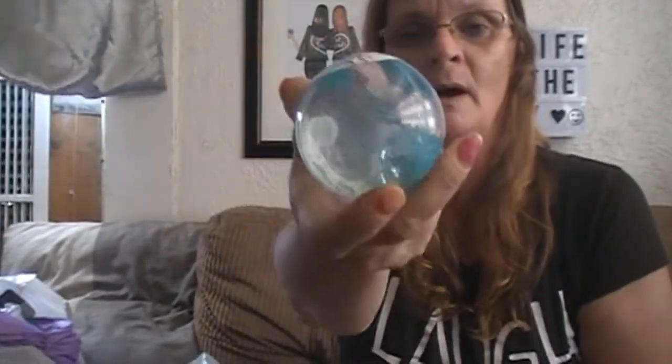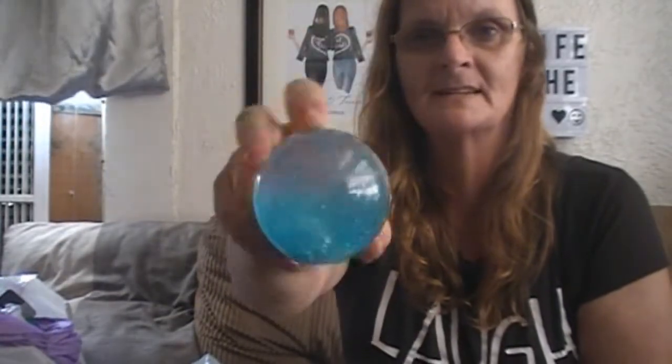This one was Travis's — he thought it was cool and thought this ball was all the raging bomb, so he wanted it and I picked it up. There's something in there. I don't know if it's supposed to light up or bounce. It's kind of squishy for bouncing. Here, Travis — here's your ball. He's right over there playing video games.